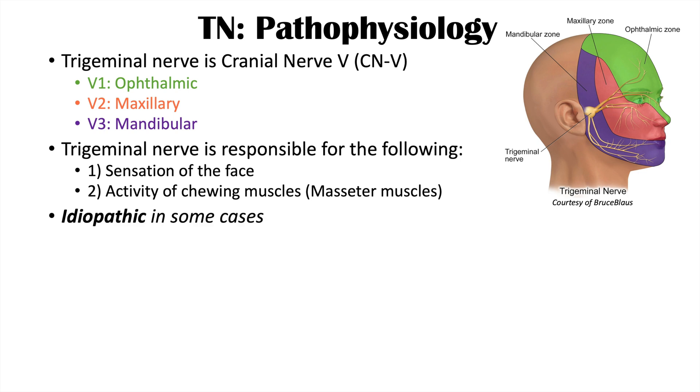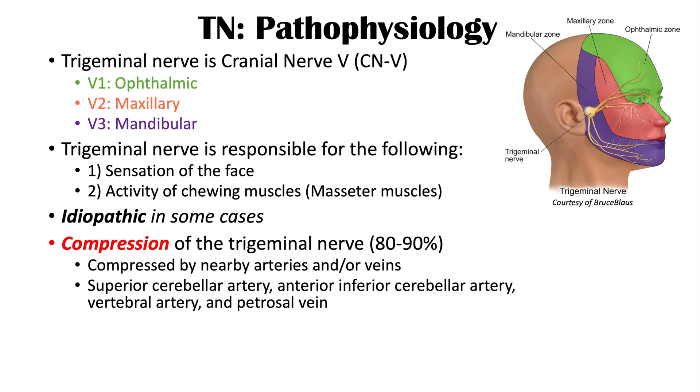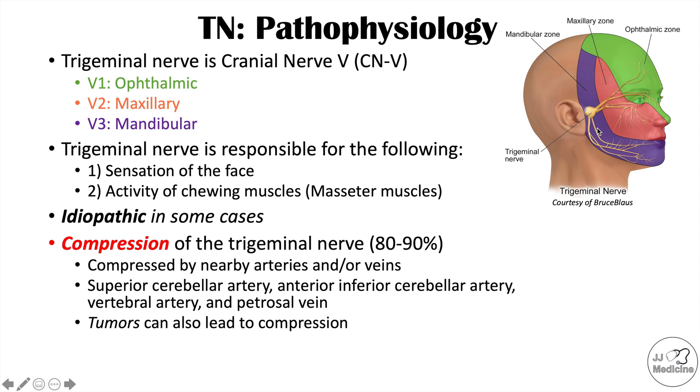The cause of trigeminal neuralgia is in some cases idiopathic, meaning the cause is not entirely known. However, many cases are believed to be due to compression of the trigeminal nerve, which is estimated to account for 80 to 90% of cases. This means the nerve is compressed by nearby arteries and/or veins. The most common artery implicated is the superior cerebellar artery. Others include the anterior inferior cerebellar artery, the vertebral arteries, and the petrosal vein. Some tumors in that area may also lead to compression of the trigeminal nerve.